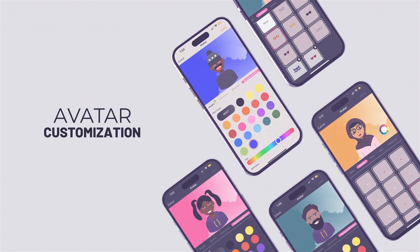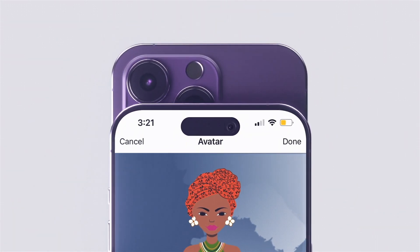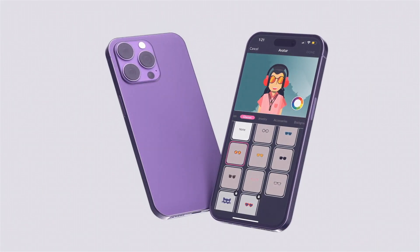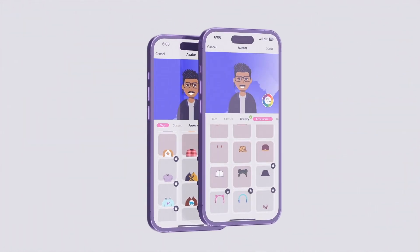Avatar customization goes beyond appearance. It's an essential step to boost engagement and personalization in our program. As participants use the Health Empowerment app, they'll unlock new accessories and styling options. The more engaged they are, the more options they'll have to express themselves.